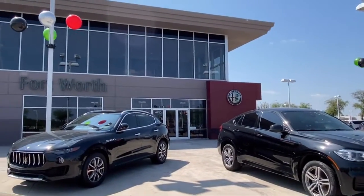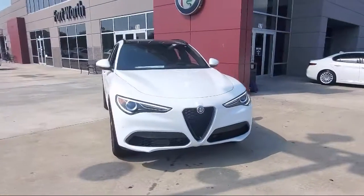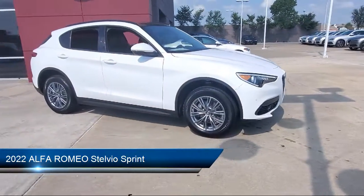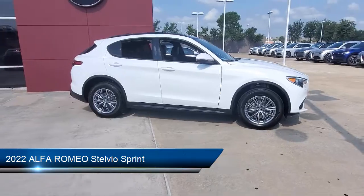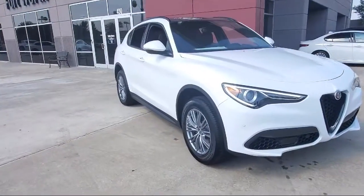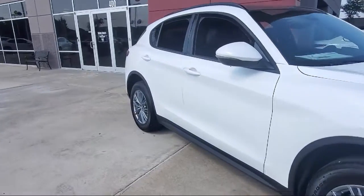Welcome to Alfa Romeo of Fort Worth. Here's a look at another one of our great vehicles from our inventory. It comes equipped with Apple CarPlay and Android Auto, Navigation, Leather Seating, Bi-Xenon HID Headlamps, and a Rear Spoiler.